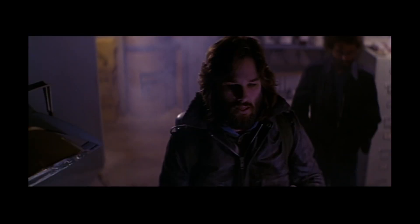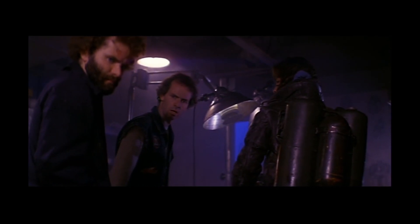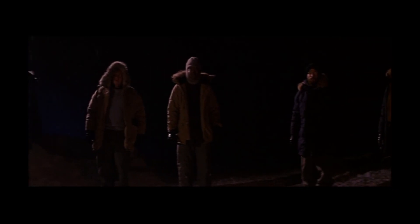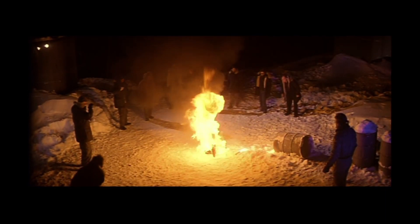One theory is that it evolved on a harsh, resource-scarce planet, where mimicry and assimilation became necessary for survival. In such an environment, the ability to take on the traits of other organisms would be a crucial evolutionary advantage. Alternatively, The Thing might be the product of bioengineering — a weapon designed to infiltrate and conquer alien worlds. Its capacity to absorb, adapt and replicate would have been developed as a tool for colonization or warfare. If true, this represents the pinnacle of biological engineering, capable of outsmarting and outlasting any adversary.